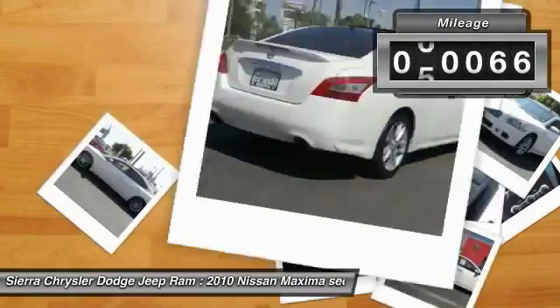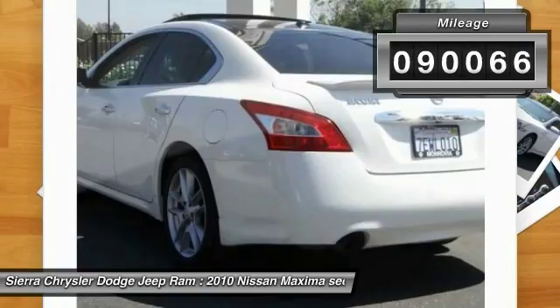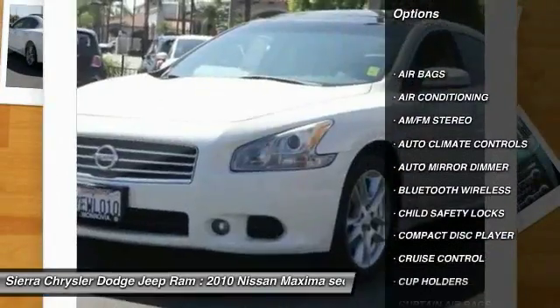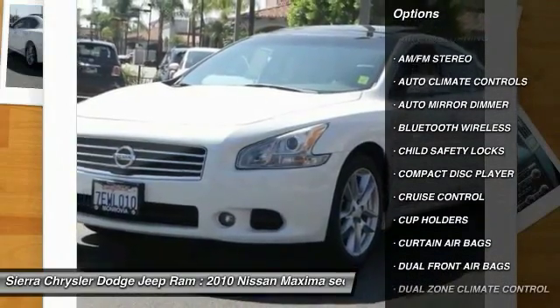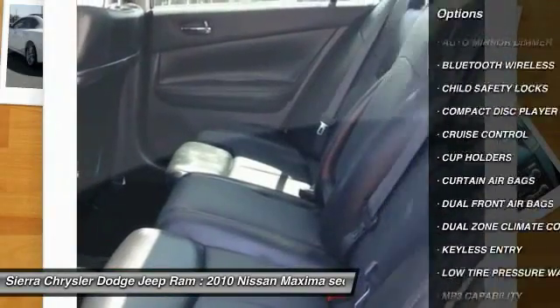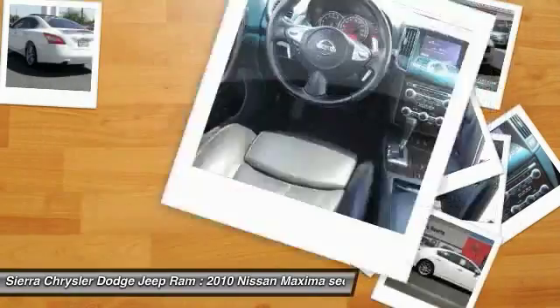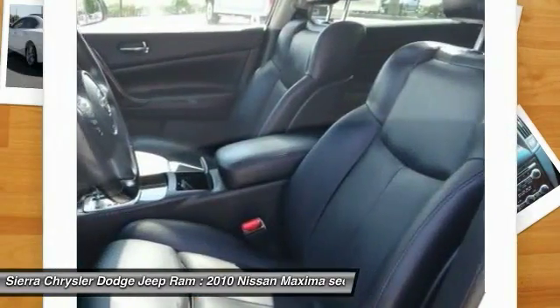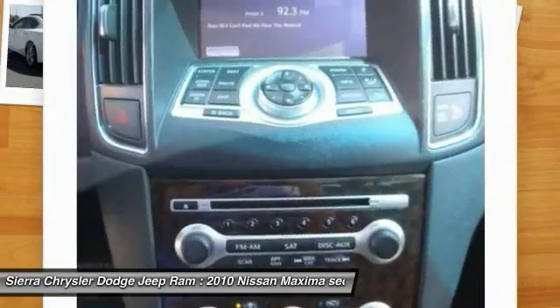This vehicle has less than 95,000 miles. Here are some of this vehicle's great options: keyless entry, traction control, Bluetooth wireless data link for hands-free phone, power steering, air conditioning, front auto dimming rear view mirror, PPO, cruise control, climate control, AM FM stereo radio, power windows.